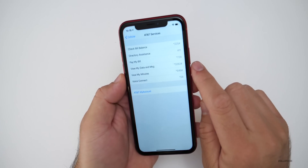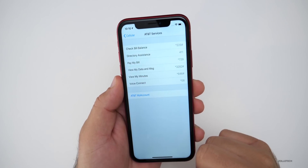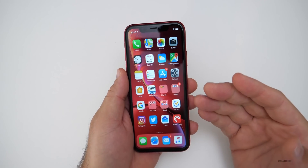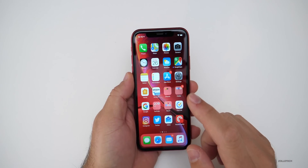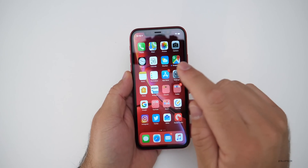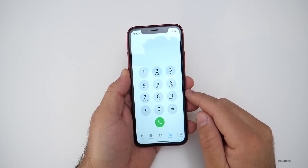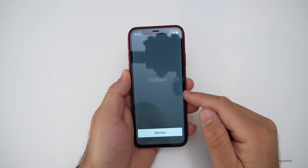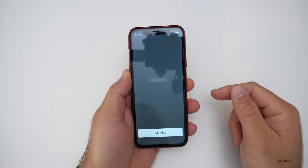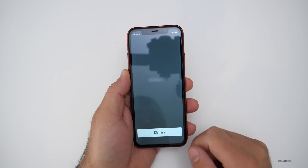This one has an AT&T SIM card in it — you'll see there's the account. I don't have a signal so I need to use it with a different carrier such as T-Mobile. This device will need to be unlocked. The first thing we need to do is get the IMEI number, so we go to the phone dialer. This is the quickest way — dial *#06# and the IMEI number will come up. We can take this number and go to unlockingcompany.com to get it unlocked.